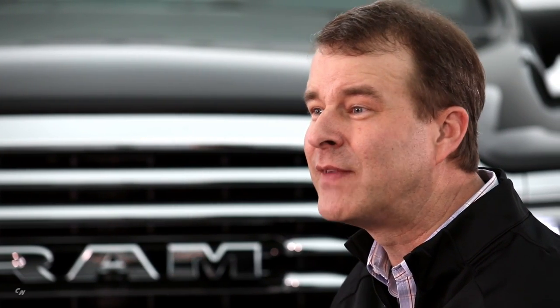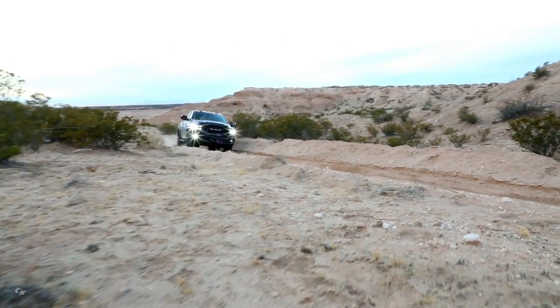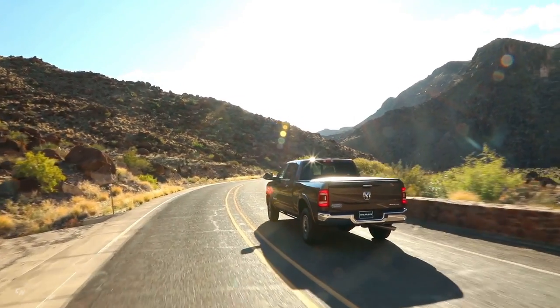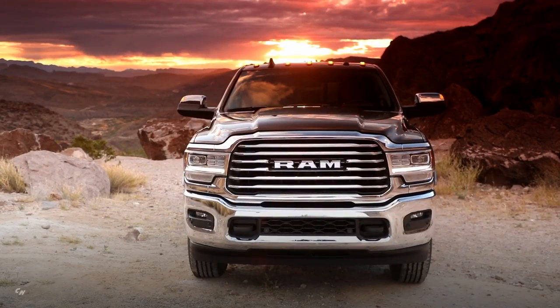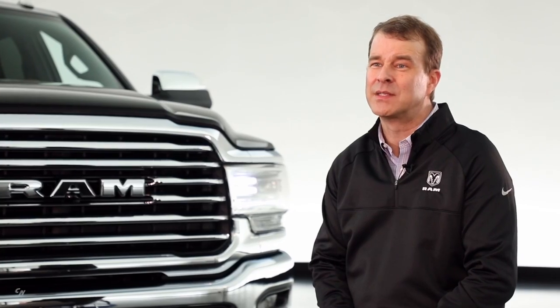The ride quality and daily drive is incredibly nice — almost as nice as half-ton pickup trucks were not too many years ago — and this is a truck that can tow 35,000 pounds. That kind of technology, embedded for the first time in a heavy-duty truck, will help make customers' lives easier whether they have big boat trailers, horse trailers, or RVs. This new RAM heavy duty has the capability to do it all with more technology, luxury, and capability than anybody else in the marketplace.